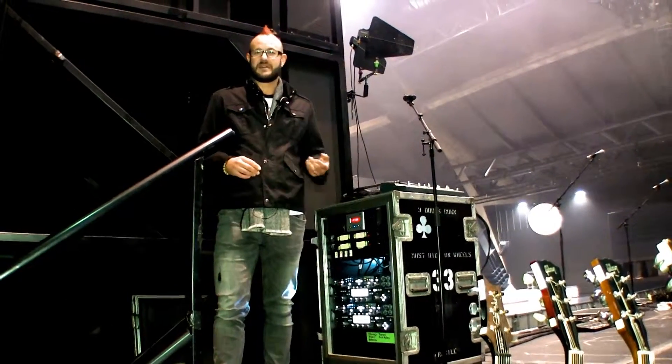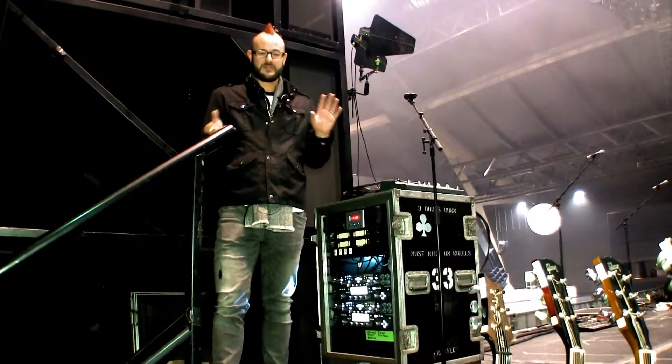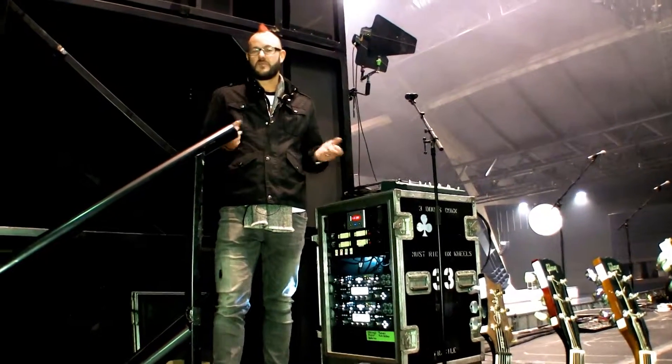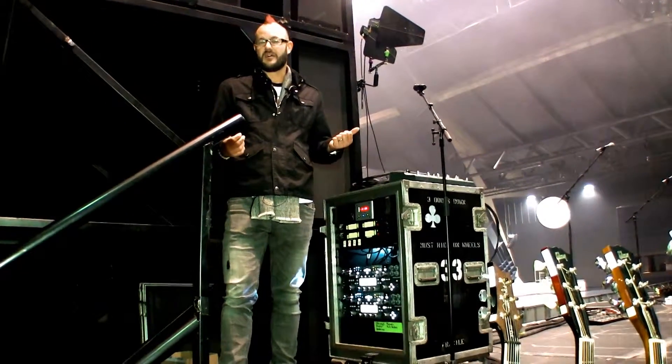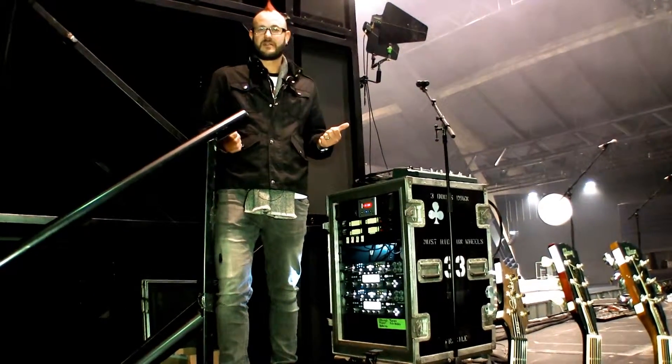The interface on it, the controls — being able to dial in the tone you want and make the sounds that you need on stage in a live performance are impeccable.